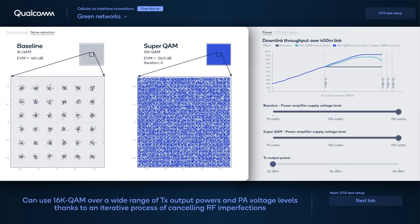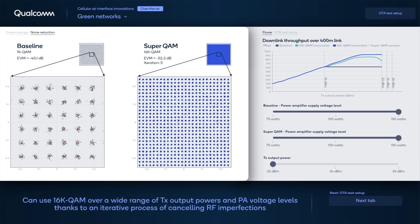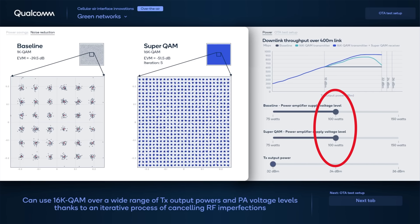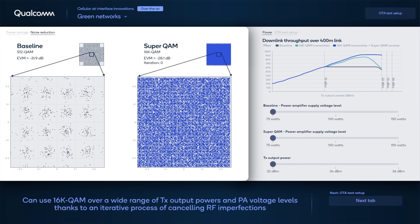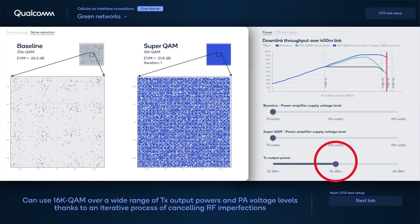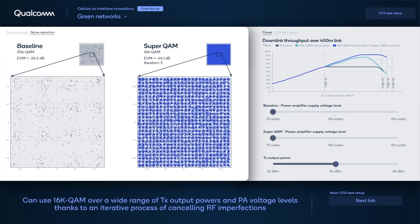By cancelling RF imperfections such as nonlinearities, phase noise, and IQ imbalances, we can use a higher-order modulation such as 16K QAM. With 16K QAM, we can transmit more data in each symbol, as illustrated by more dots in the figure to the left. If we reduce the supply voltage, which reduces power consumption, we see how Superquam can handle the increased nonlinearities. Even at a TX power of 34 dBm, Superquam can still decode 16K QAM, while the baseline becomes limited to 256 QAM.